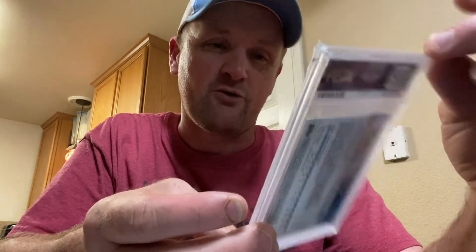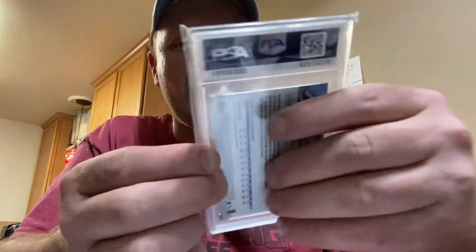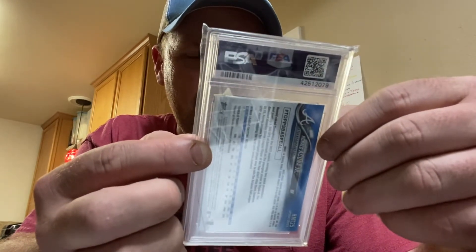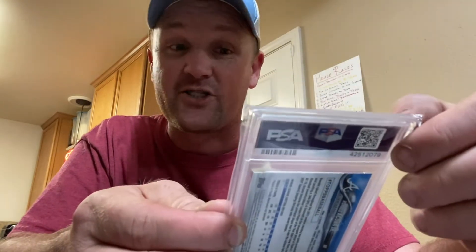The Chrome cards, honestly, they always pretty much, if you take care of them once you get them, sleeve them up, they're normally going to grade pretty high. But this is one I'm pumped to have. He's going to be in the Braves system for the years to come.